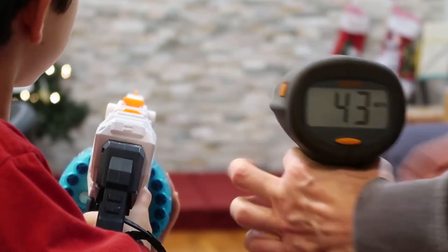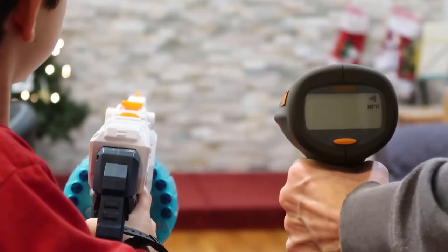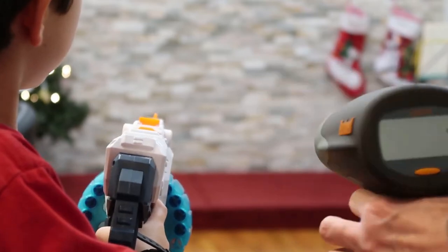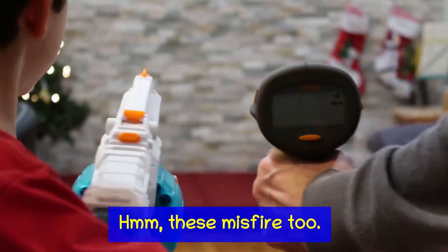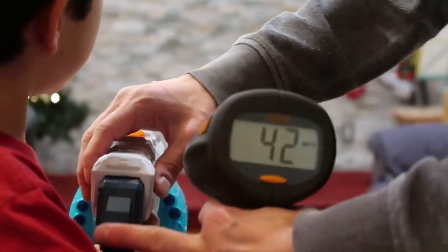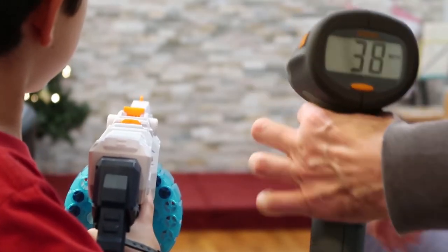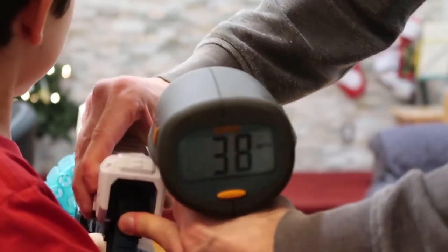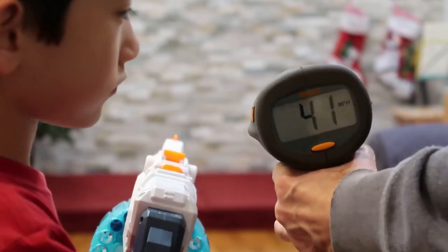Forty-three. Forty-two. That one said thirty-eight. Forty-one. So this one's a little bit faster than the Nerf. Cool.